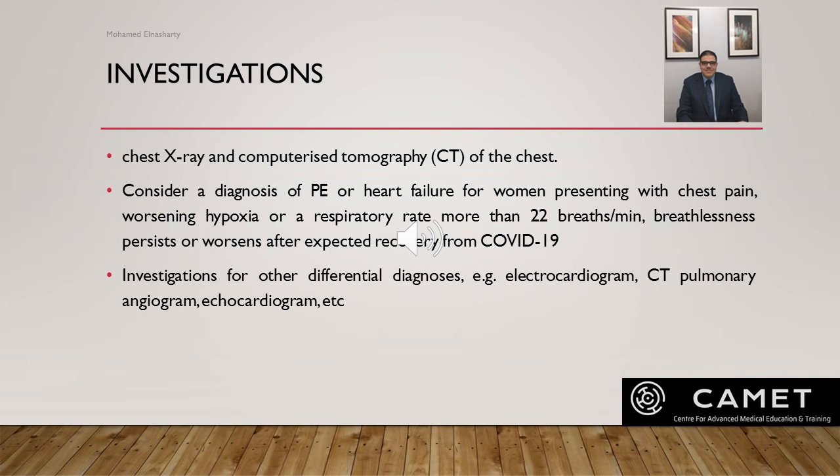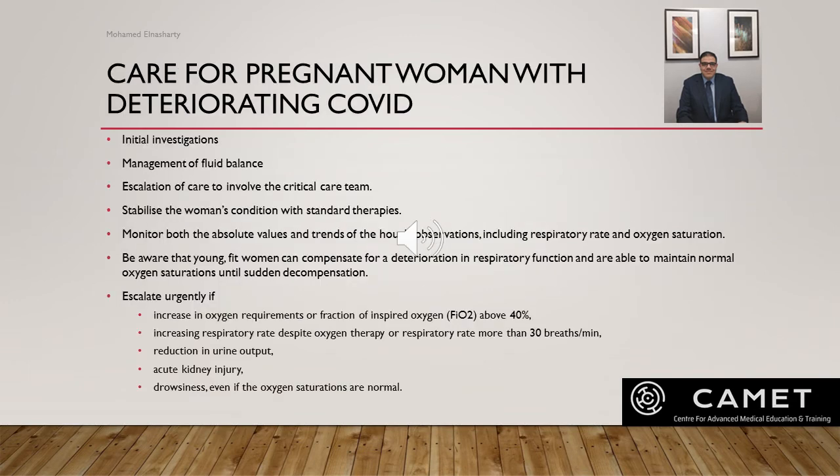Consider additional tests to investigate differential diagnoses: electrocardiogram, CT pulmonary angiography, echocardiogram. For care of pregnant women with severe COVID: obstetricians should be familiar with local protocols for initial investigation and care. Follow these protocols for pregnant women where possible, including initial investigation, management of fluid balance, and escalation to involve the critical care team. The priority for medical care should be to stabilize the woman's condition with standard therapy. Monitor the absolute value and trend of hourly observations including respiratory rate and oxygen saturation. Be aware that young, fit women can compensate for respiratory deterioration and maintain normal oxygen saturation until sudden decompensation.